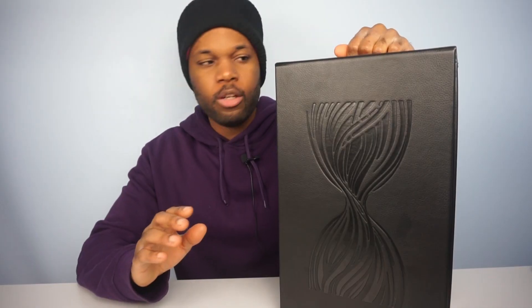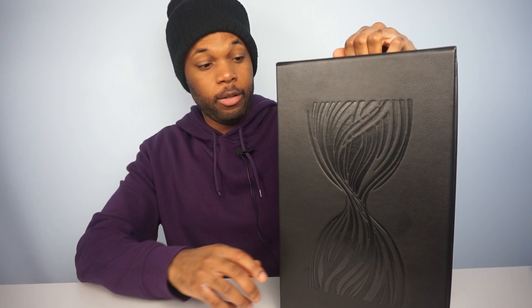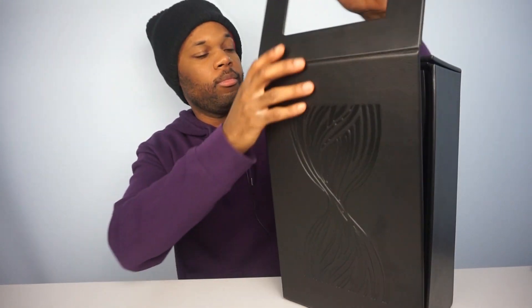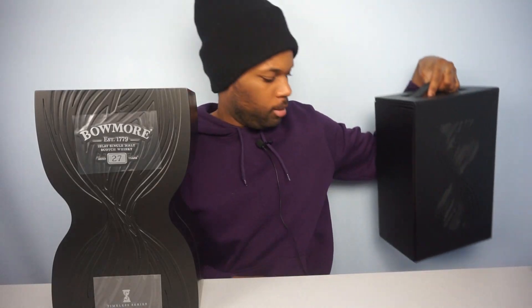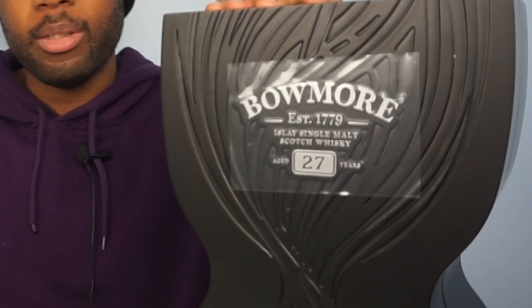Here I have something a little different. In this leather case — full leather — I have one of 3,000 bottles of whiskey. This is like a one-time use case. The Beaumont Timeless 27.